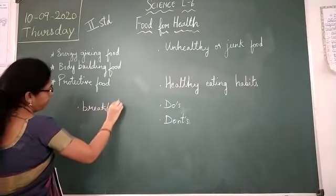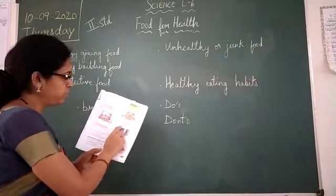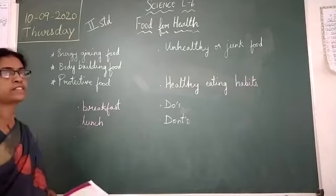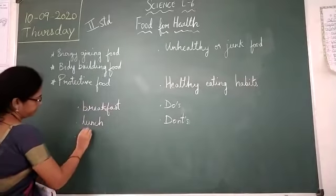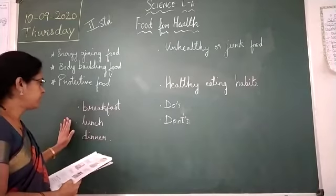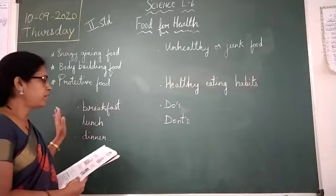The food we take in the morning is known as lunch. The food we take at night is known as dinner. So these are the foods we take at a fixed time in a day, and that is called our meal.